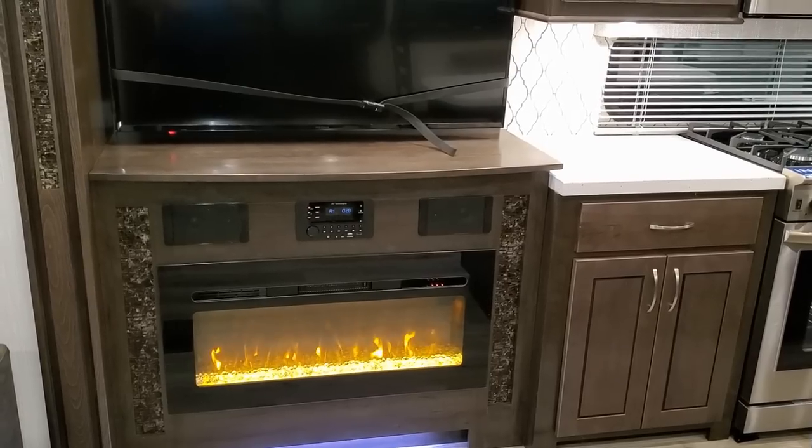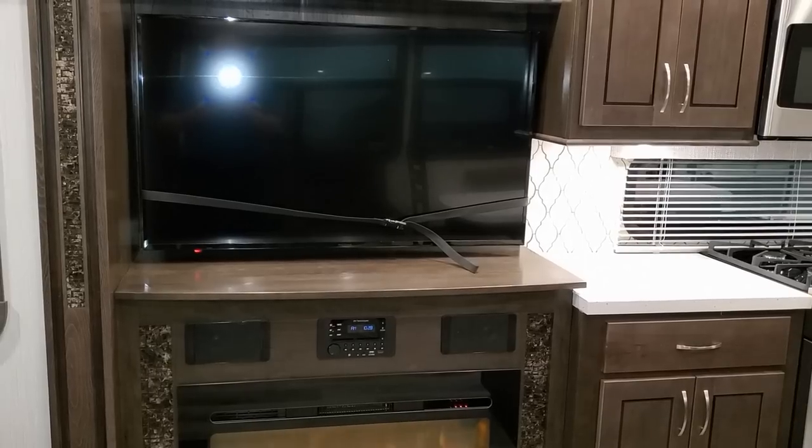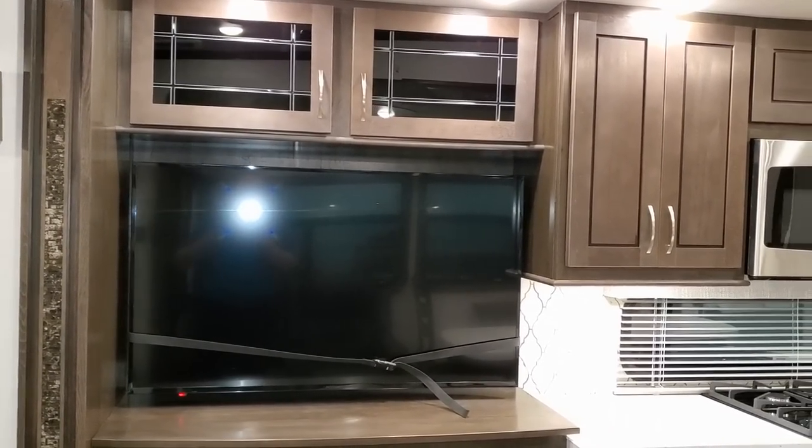There's an electric fireplace, which is basically a fancy electric heater, but it's a nice feature so you don't have to burn through as much propane. The stereo system has speakers inside and outside, a USB charger port, HDMI port, and your adjustable flat screen TV.